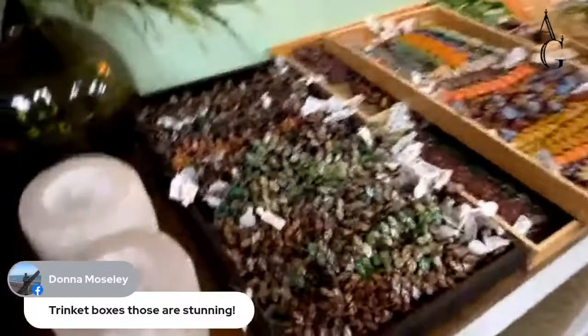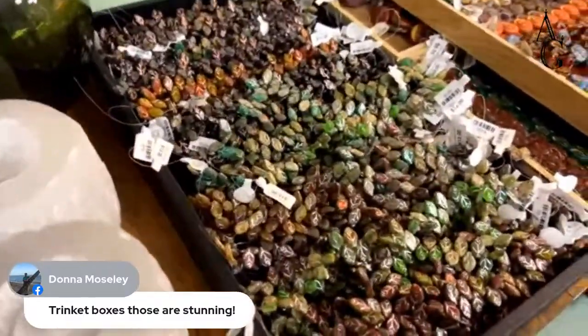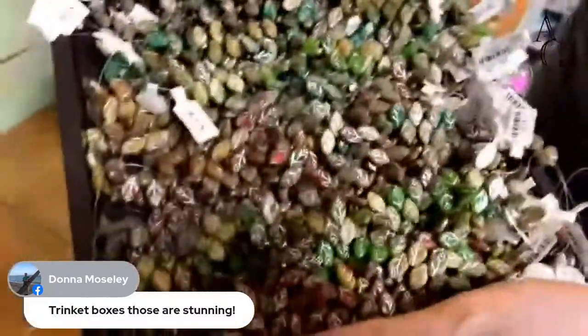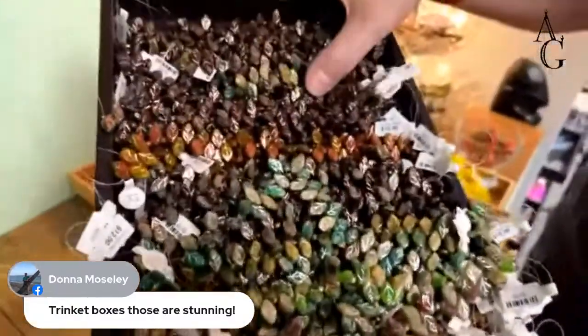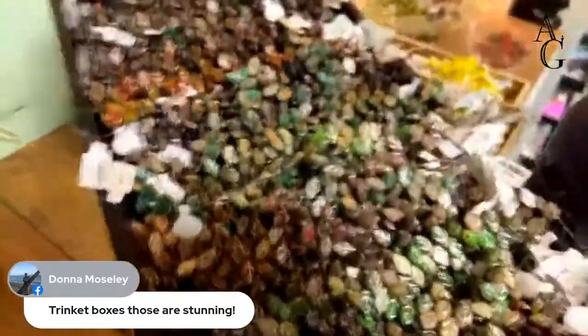Now if you like Czech glass leaves, here you go — welcome to the motherland. We've got them in all these different finishes and colors. I think some of these might be in the online store too.